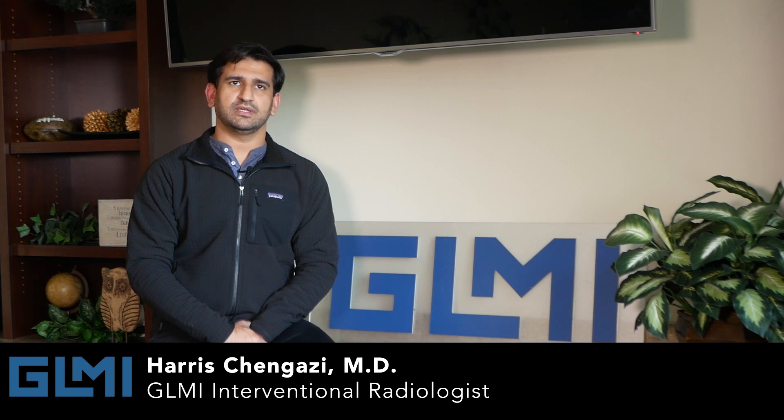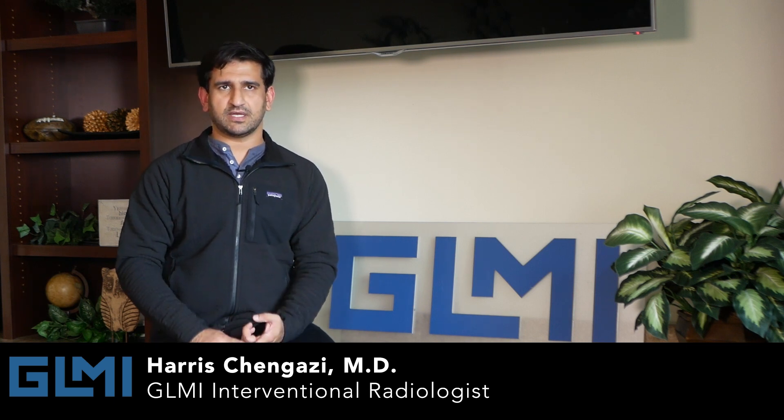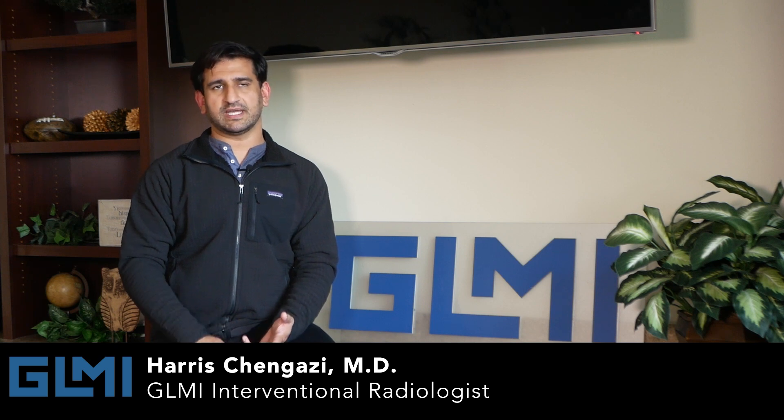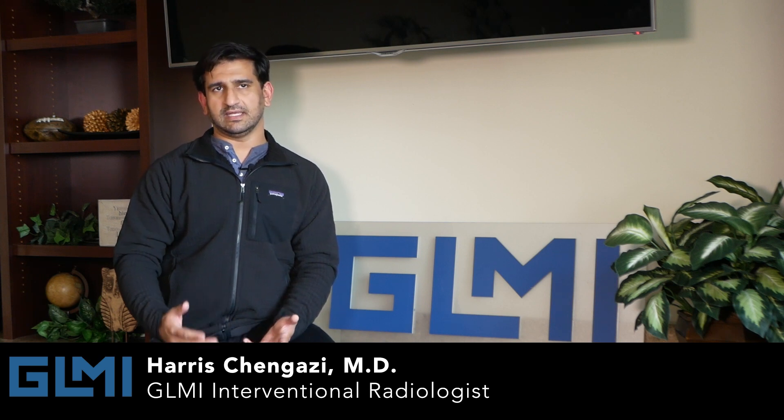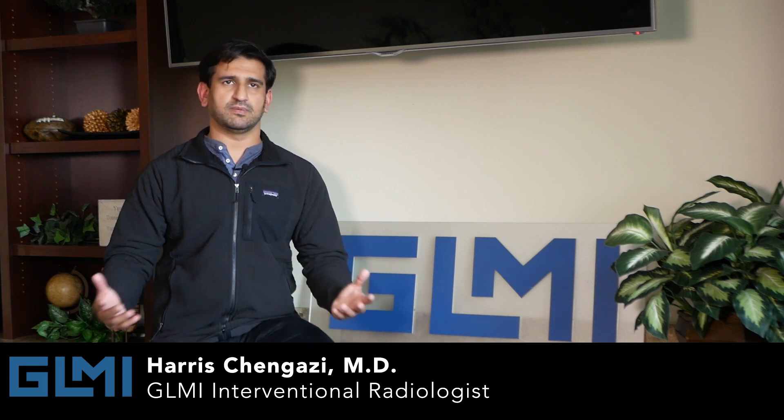Image-guided surgery — or surgery without a scalpel. We use ultrasound, CT, and video x-ray to guide needles, catheters, and wires anywhere in the body to do various things.